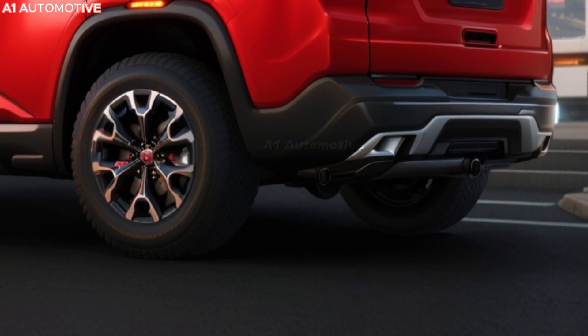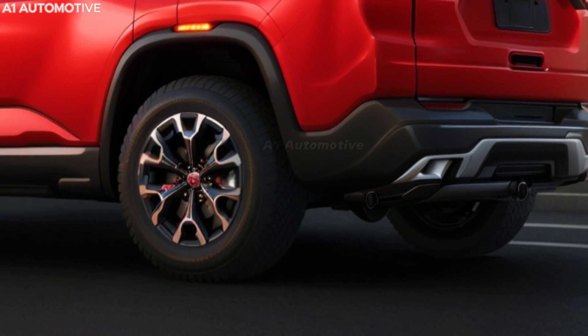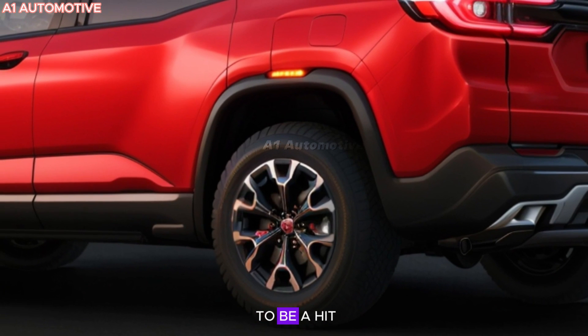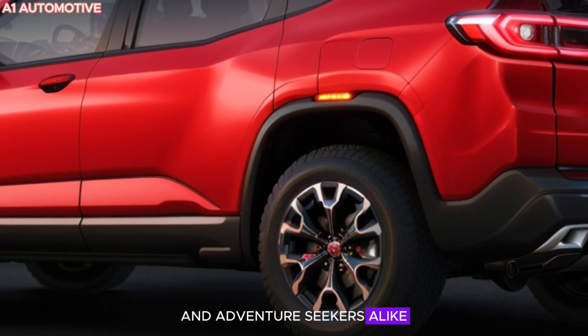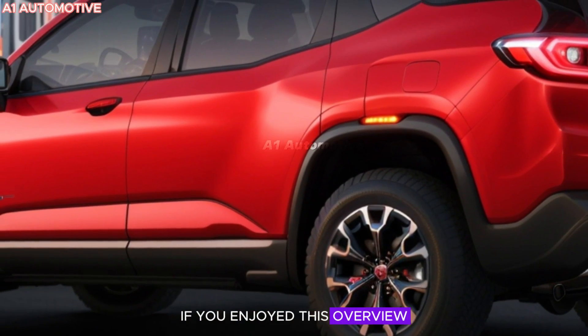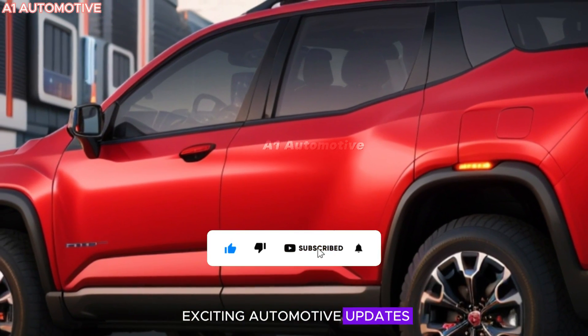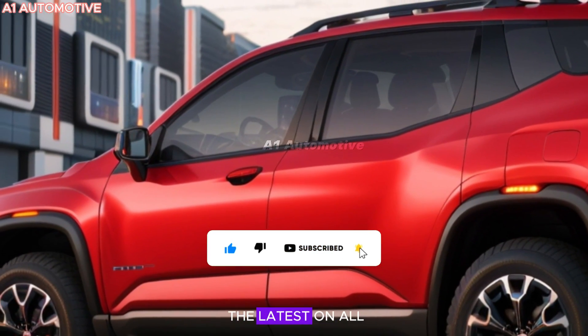Thanks for checking out our preview of the 2025 GMC Acadia. With its combination of style, performance, and modern features, this SUV is sure to be a hit with families and adventure seekers alike. If you enjoyed this overview, make sure to like, comment, and subscribe for more exciting automotive updates. Stay tuned as we bring you the latest on all the new releases.